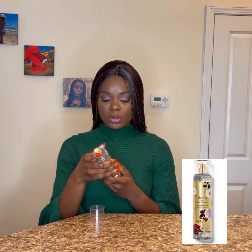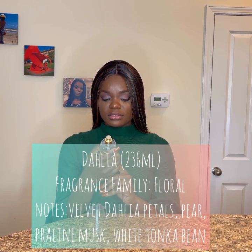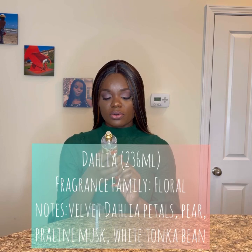I'll put the image on the screen, and for the purpose of being specific, I will put the notes on screen as well. It's listed as: velvet dahlia petals, crisp pear, praline musk, and whipped tonka bean. Now usually I like to do my mist straight out of the shower after moisturizing. I spray directly on my skin. I've heard some people react to having sprays on their skin — I don't — so I do it on my skin. I also spray lightly on my clothing afterwards, but I find it lasts longer when I spray straight out of the shower.